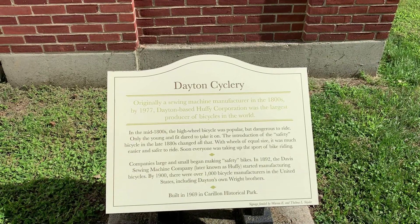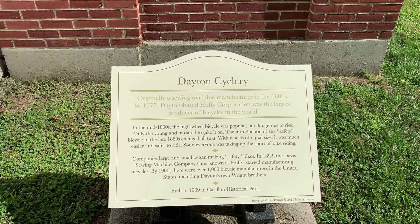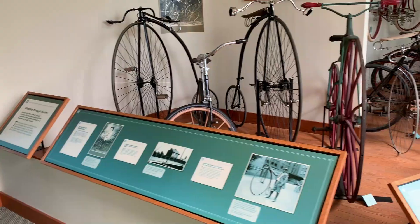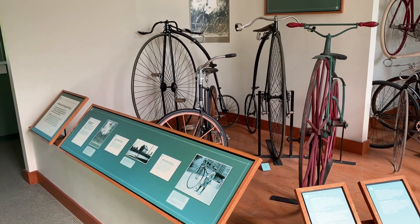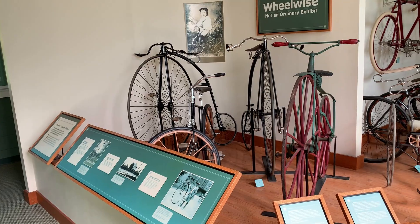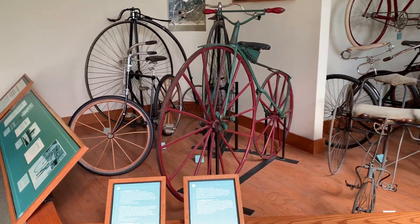Shall we go in this building and see some bicycles? Looks like they started out as sewing machine manufacturers. Goodness — how are you supposed to climb up on those bicycles? Pretty neat though.